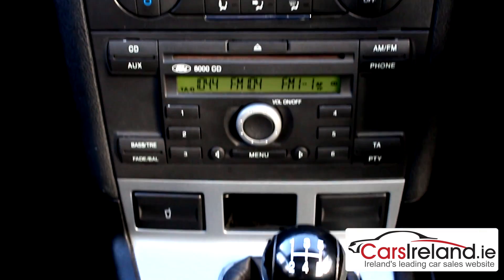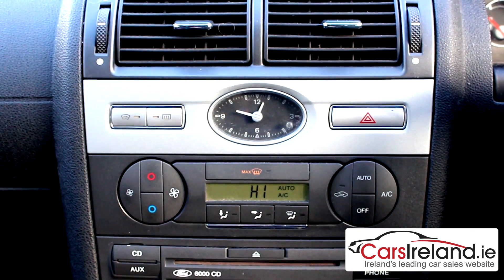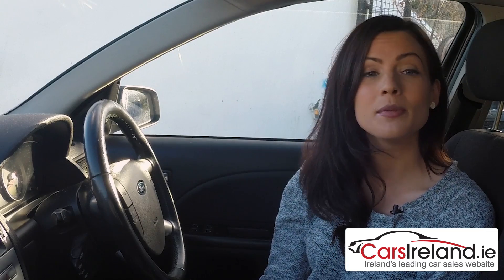The centre console is nice and handy to use with a little analogue clock which is a nice touch. Sound from the CD stereo is impressive, as are spec levels in general, and all models come with air conditioning and electric windows as standard. It was built before the days of Bluetooth, but some of the later models did come with cruise control and quick clear windows.